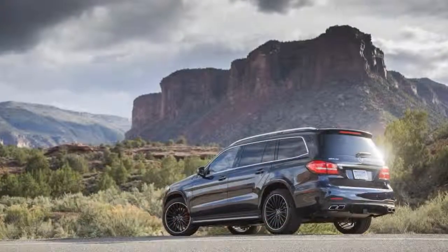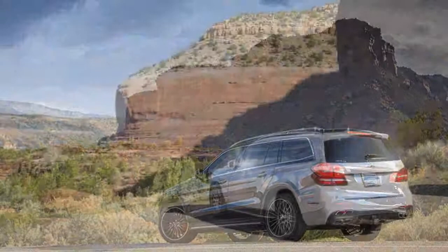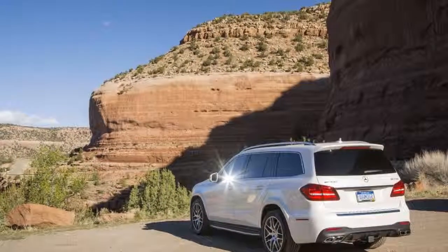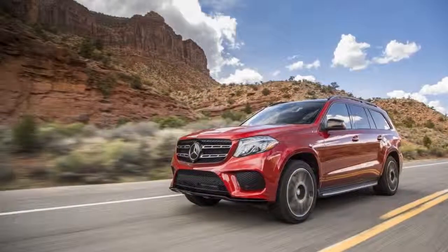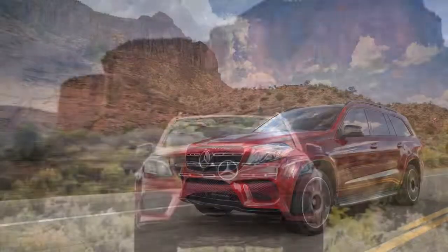Big and unapologetically boxy, the 2018 Mercedes-Benz GLS forgives you for not knowing your SUVs. References to other Benz vehicles pull themselves together from a kit bag of curves and surfaces. This one? That straight edge and T-square will do. We love the old-school take, and give it an 8 for styling.